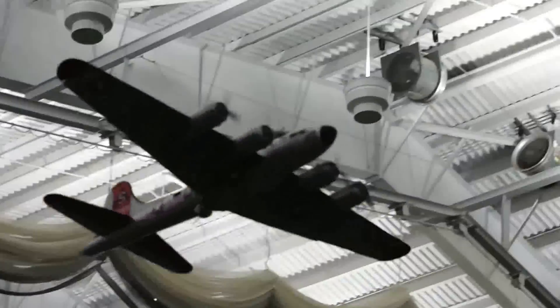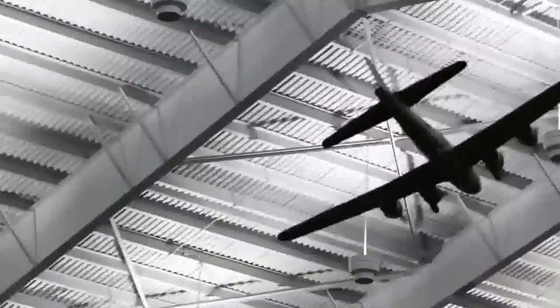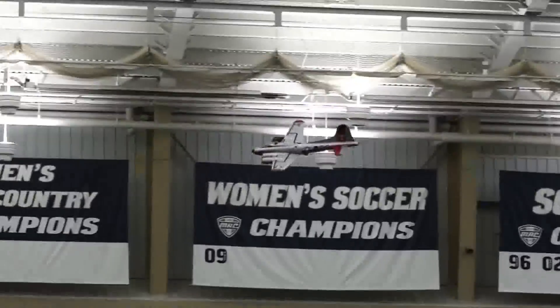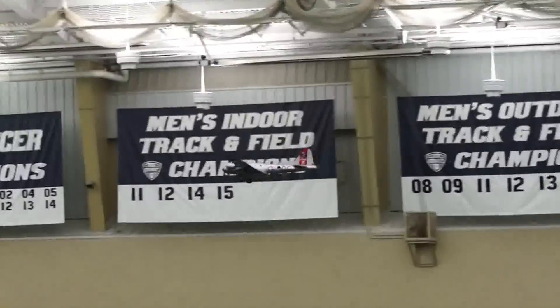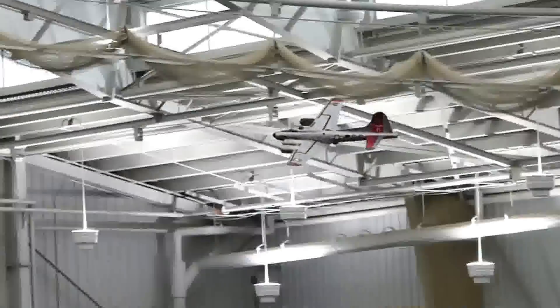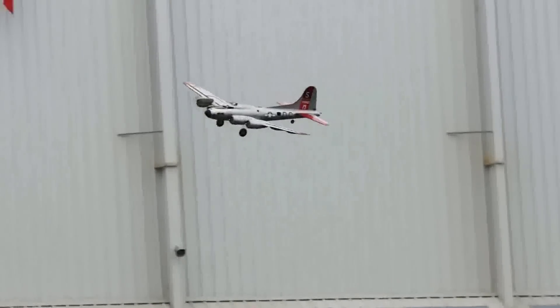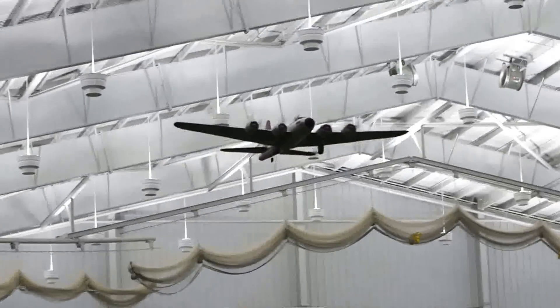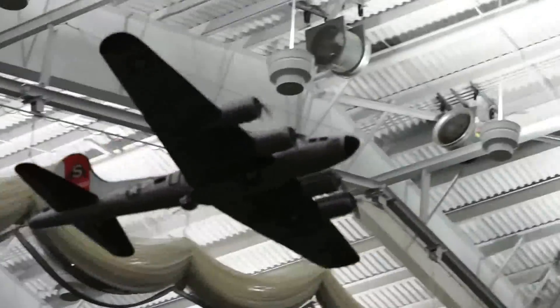And that is an audio system model of real radial engine sounds from the big piece of the table. He also has this bomber driver, and he has it loaded up.